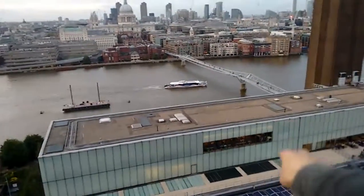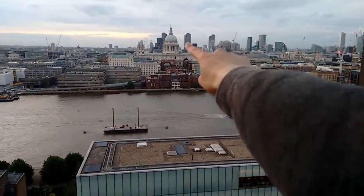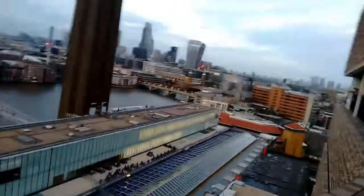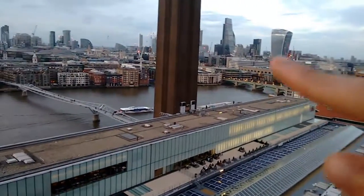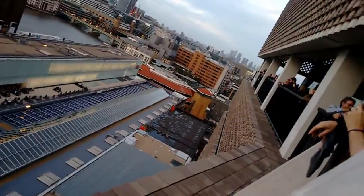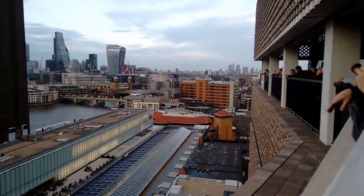I know. Look, there's a boat going down the river. You can see the Millennium Bridge, St Paul's, Blackfriars Station, the Walkie Talkie, the Cheese Grater. I think the Shard's probably somewhere around here. It's quite cool. You can see Canary Wharf.